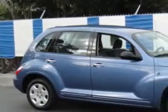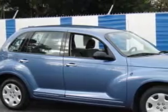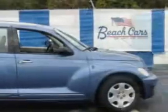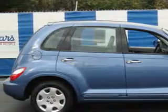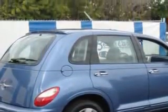Check out this electric blue pearl 2006 Chrysler PT Cruiser, equipped with a 4-cylinder engine and an automatic transmission. Enjoy an impressive 26 miles to the gallon on this great car, with features like AM-FM stereo radio, tilt steering wheel, power steering, power door locks, power windows, CD player, tachometer, and much more.